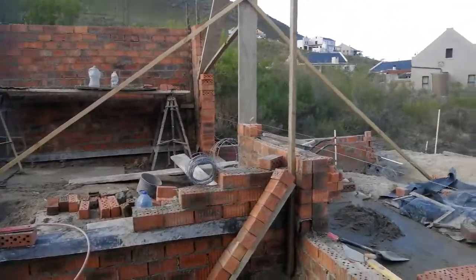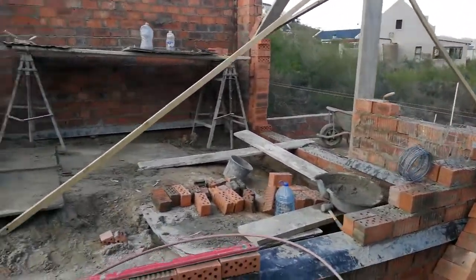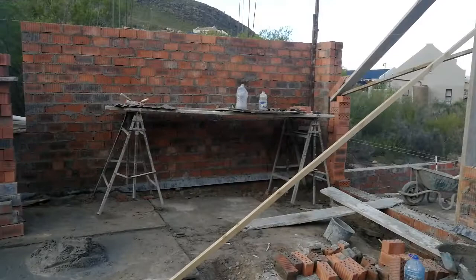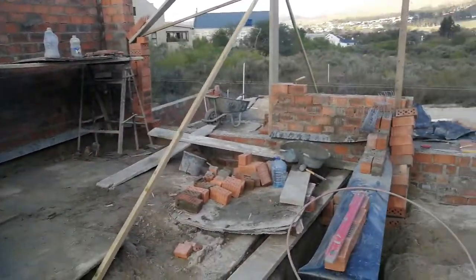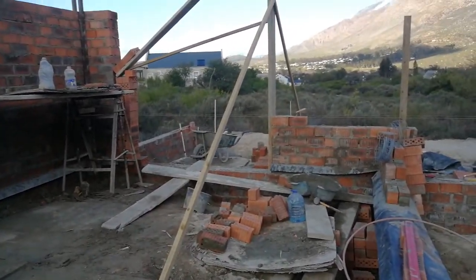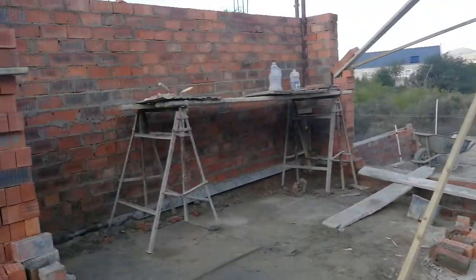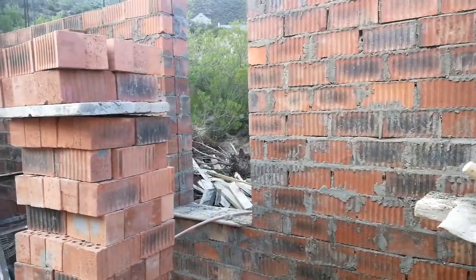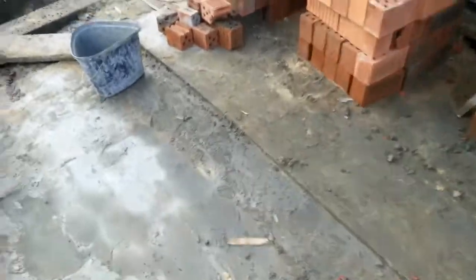Alright, so this is the bedroom — there's the bedroom wall here. There's the bedroom with the sliding door that leads out, and then behind here there's a little window that will be in the dressing room.